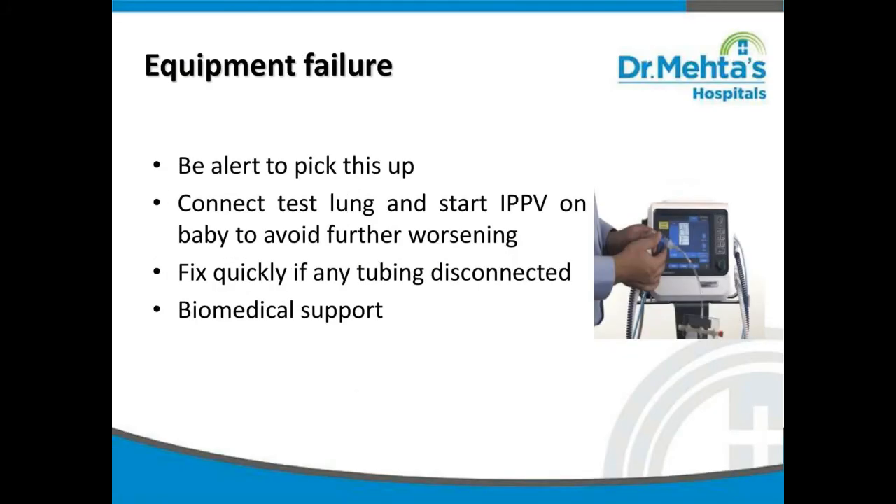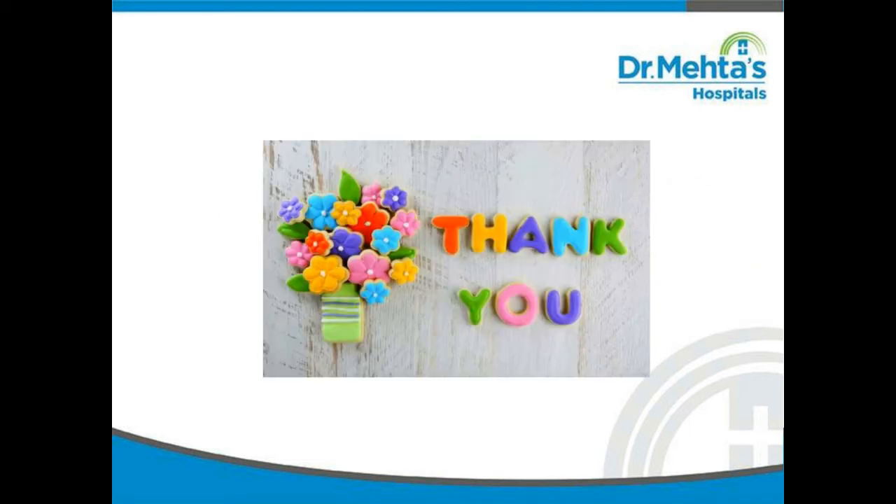In case of equipment failure, be alert to pick up this condition. Connect a test lung and start IPPV on the baby to avoid further worsening. Fix quickly if any tubing is disconnected and get biomedical support. I hope this video has given a good idea about DOPE. Thank you.